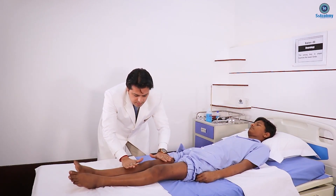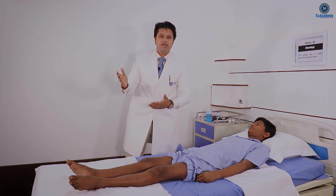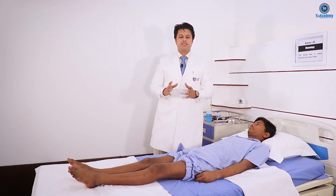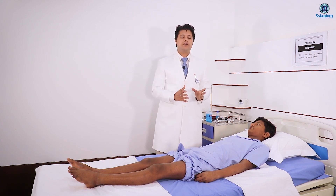You see the tone — we are looking for hypertonia. Now, the lower limb examination should be started with the gait, my dear.